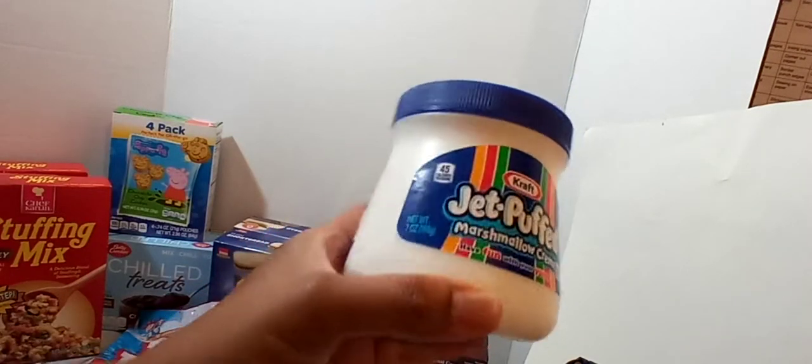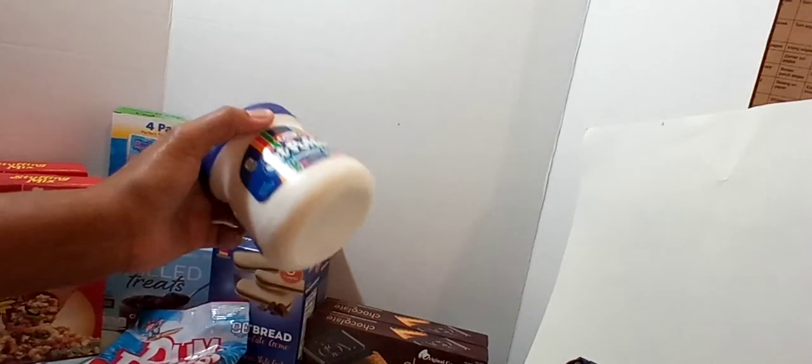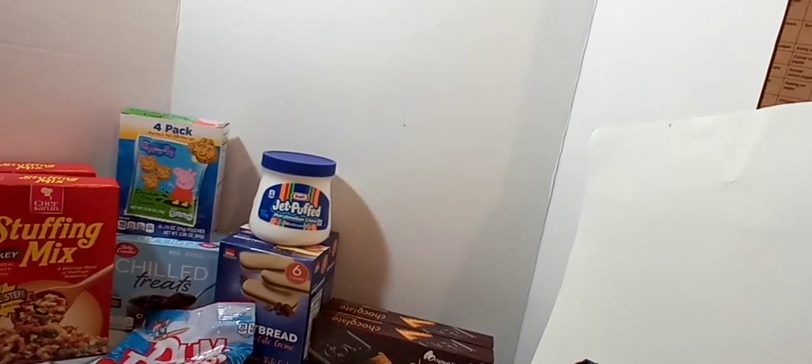I did pick up a jar of the Kraft Jet Puff Marshmallow Cream. My daughter likes this on sandwiches with peanut butter or Nutella. I also picked up some of this Chicago American Caramel and Cheddar Popcorn — I love the mix of those two flavors together. It's a 3.5 ounce bag, so I got one of those.